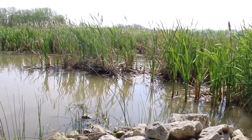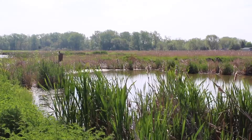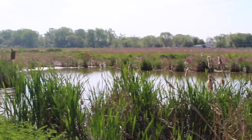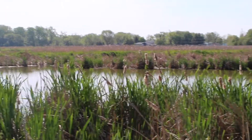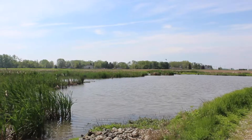Wetlands are vitally important natural spaces. They act as groundwater recharge points. They act to help keep our surface waters clean by filtering out nutrients, toxicants, or other kinds of pollutants. They also act as biodiversity habitat warehouses.